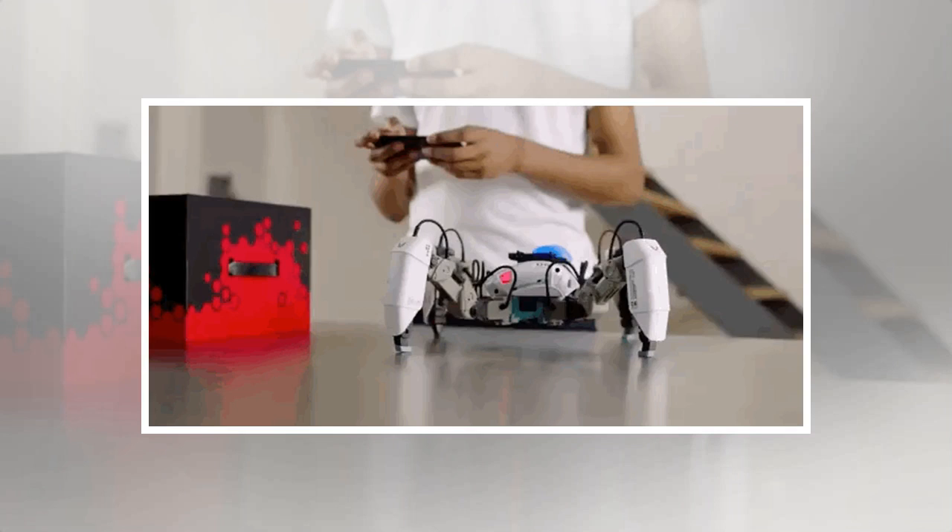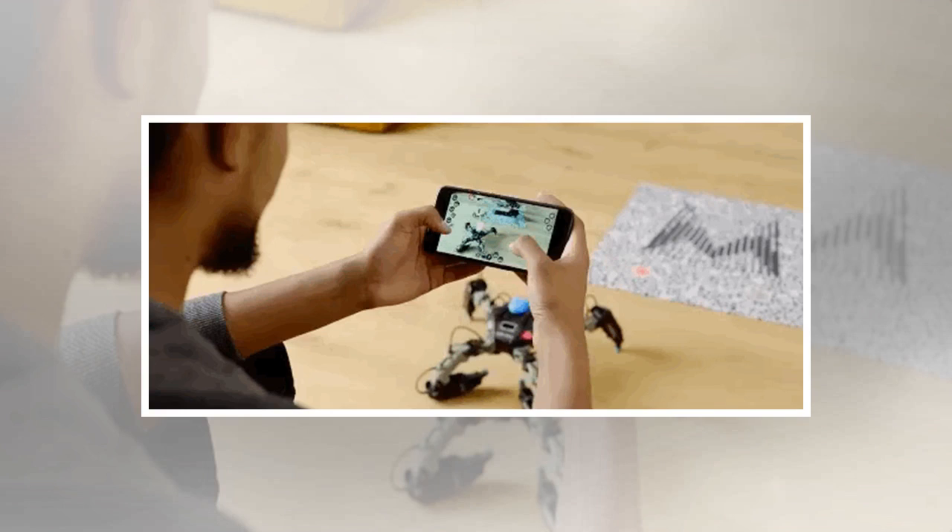The fearsome-looking mechanical spider is called Mechamin and relies on four infrared sensors to measure distance, location, and wage attacks on its opponent. This fighter launches today on the Apple Store for £300.